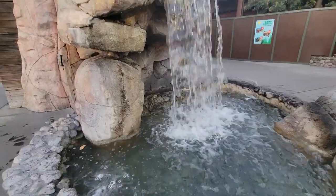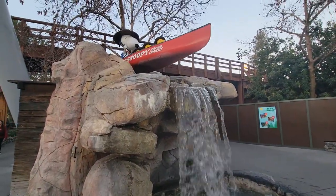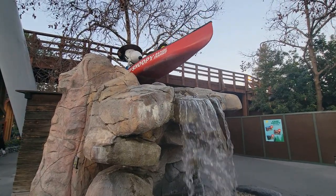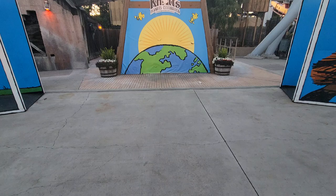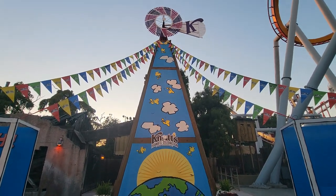Alright guys, that's going to do it for this video. I have a lot of other videos here on the channel if you want to check those out — YouTube will suggest something on the screen. If you enjoyed this park update and want to see more park updates from Knott's Berry Farm, let me know down in the comments and by liking the video. Thanks for watching everybody.